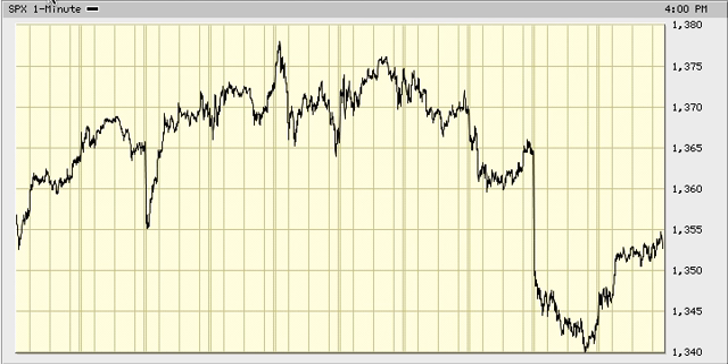Basically, in order for me to be convinced that we're 100% out of this — I'm 70% certain this is the end of it. But to be 100% certain that this is the end of it, 1372 has got to be taken out. That's a wrap.